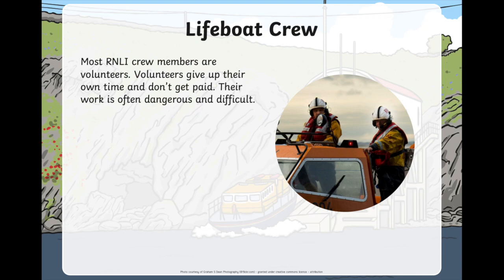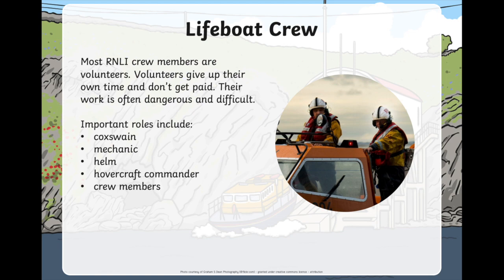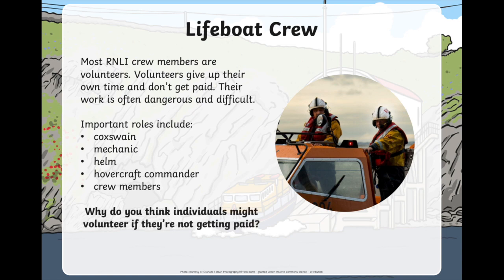Most RNLI crew members are volunteers. Do you know what the word volunteer means? Volunteers are people who give up their own time and they don't get paid for working on the lifeboats. Very often working on a lifeboat is dangerous and difficult because you're helping people who are stuck at sea. But these people give up their own time to do that. There are lots of different important roles on a lifeboat crew — you might be a cockswain, a mechanic, a helm, a hovercraft commander, or a crew member. Why do you think people would volunteer to help the lifeboat if they're not getting paid?